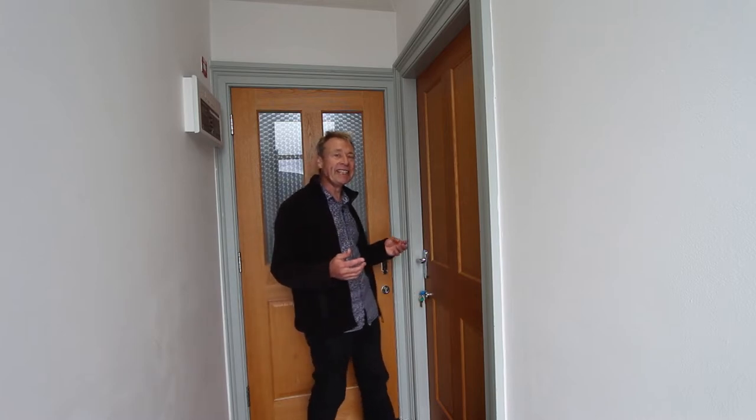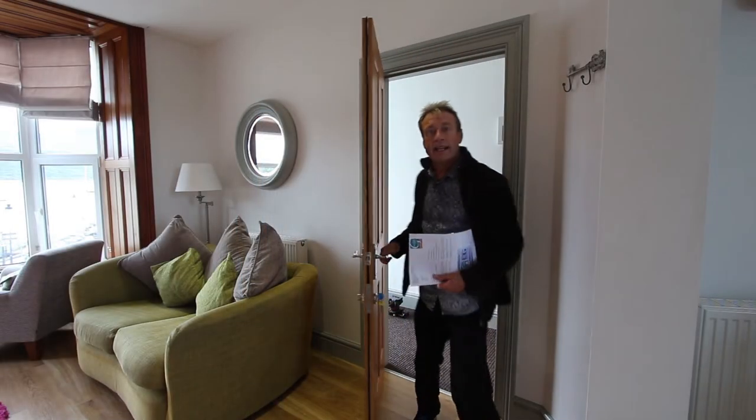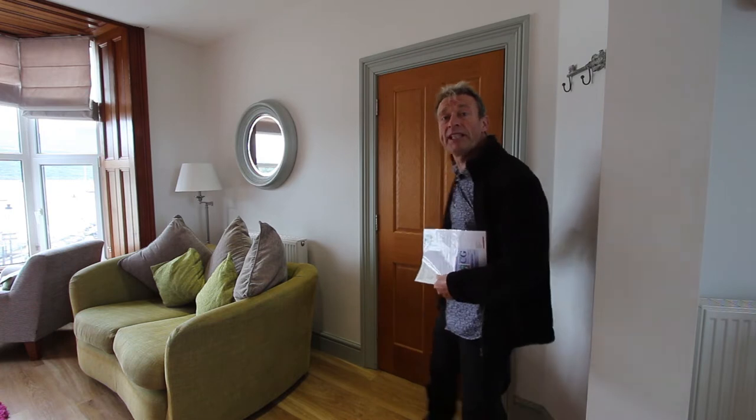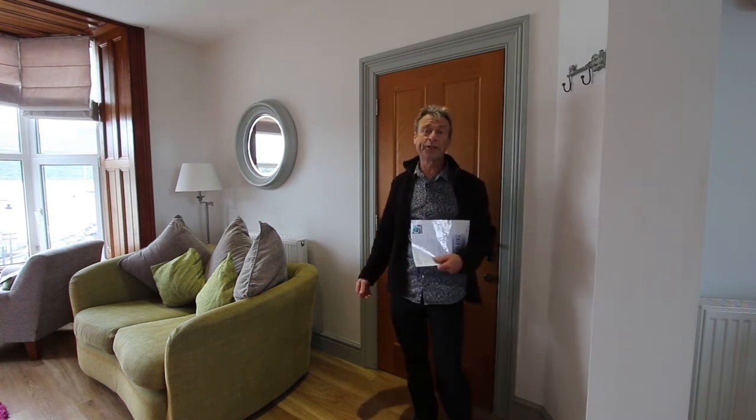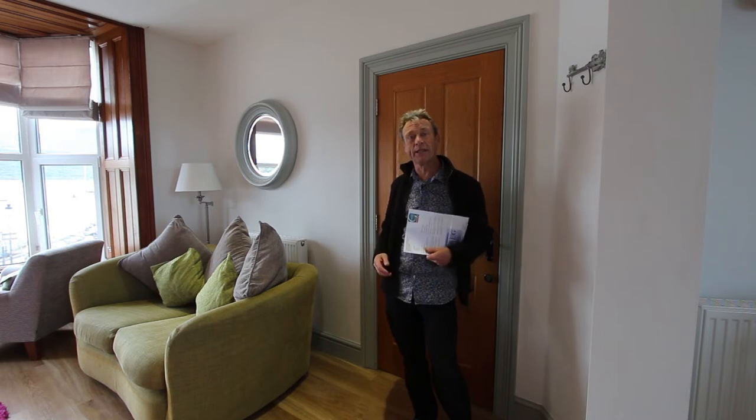Unfortunately there's a guy cleaning lobster pots at the end of the season outside, so I hope that noise stops soon — it's not normally going on. This whole apartment has been refurbished from top to bottom in the past few years, and as we go round you'll appreciate how up to date and comfortable it all is.